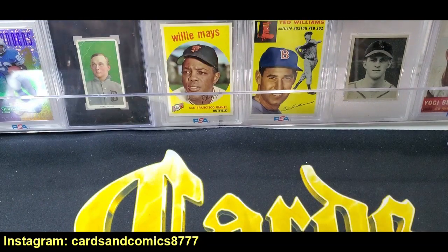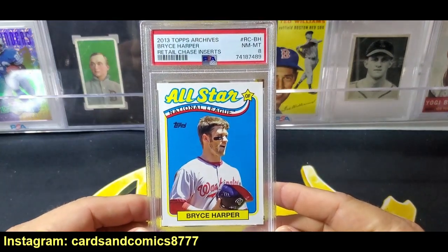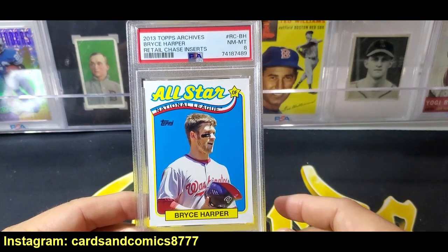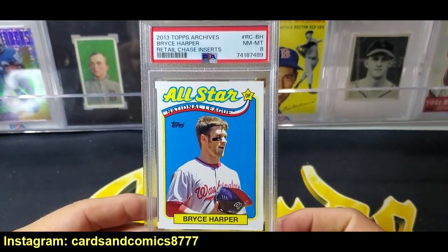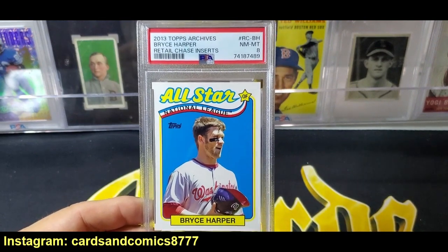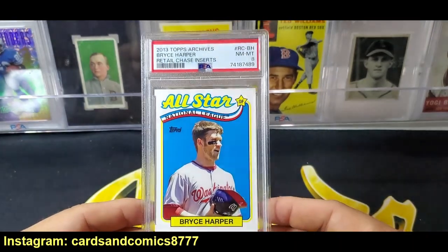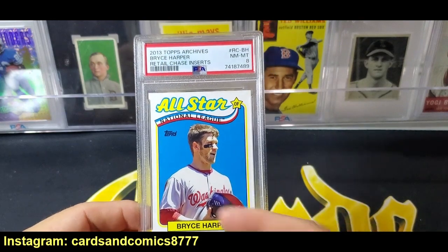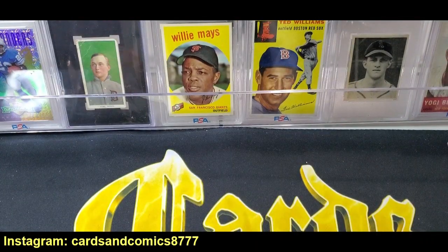Love the design. Next up is a little bit of a different card — maybe you guys won't recognize what it is. It is a 2013 Archives retail chase insert. These cards were super difficult to hit — these all-star chase inserts. I think they were in Target packs, things like that. So I got this in a trade at a card show. It sells pretty well if you look it up. Came back an eight, which the pop count is very low on the set anyway. So it was cool just to see this card grade an eight. If you're a Bryce Harper collector or a big Archives collector, this is just one of those rare cards you don't see very often. It's kind of obscure but very difficult and sometimes brings pretty good money.